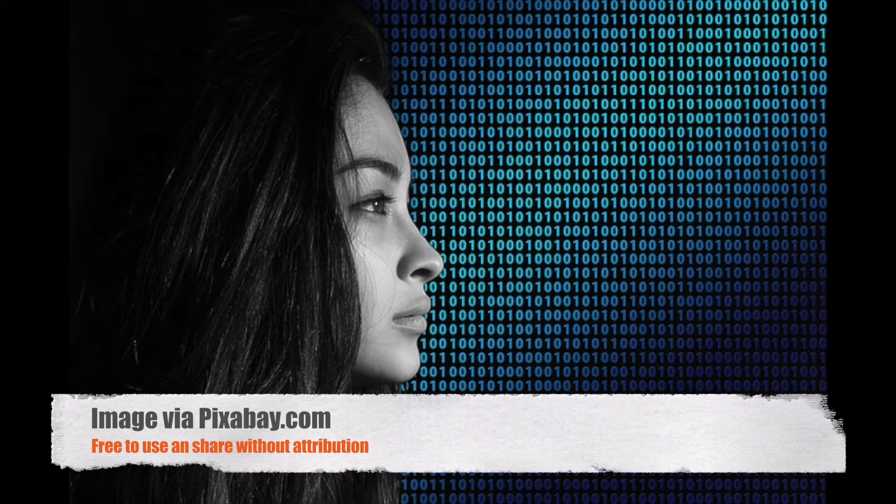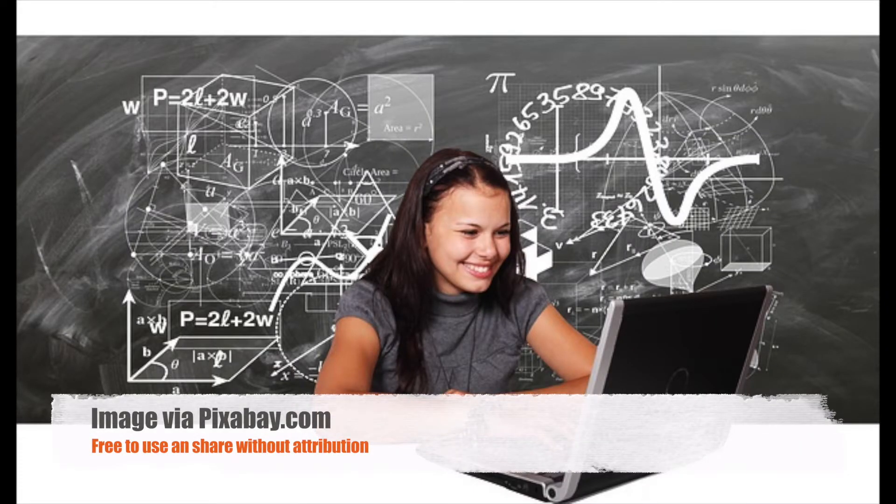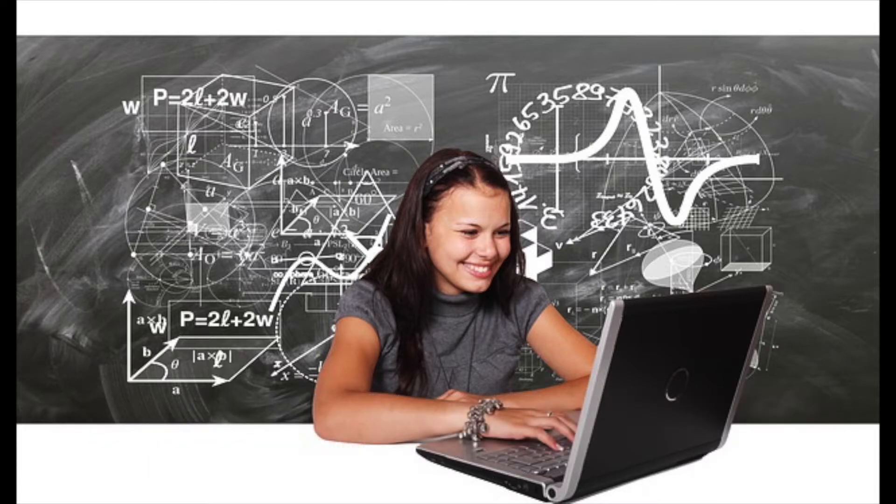The ClassWorks program can be used at home and at school. Some of your learners may not have access to the internet outside of school hours. You will want to make sure that those students have equitable access by providing them with time at a self-paced station in the classroom or with access to a computer to use ClassWorks in an after-school program.